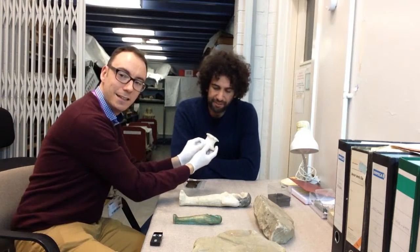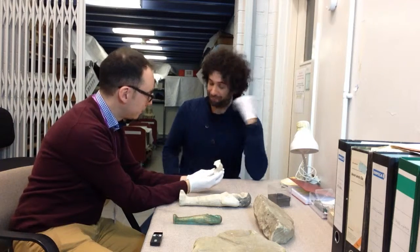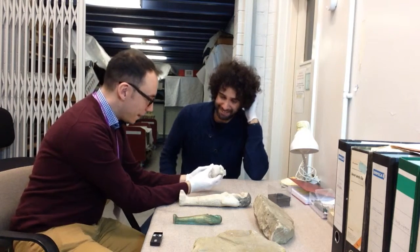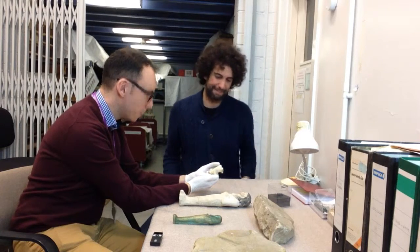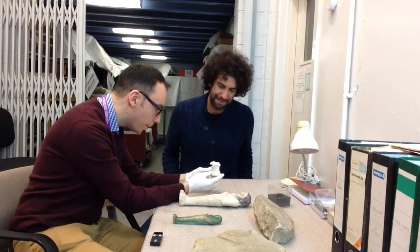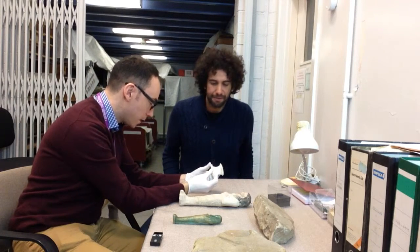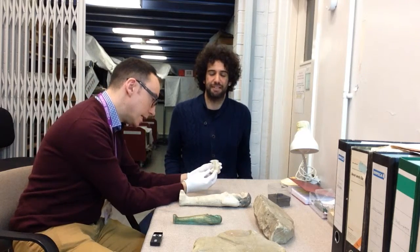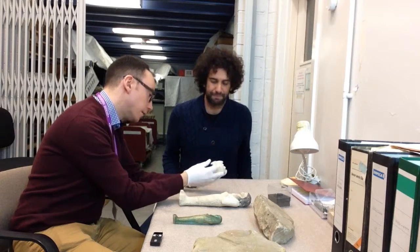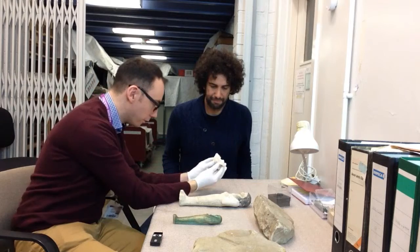This is a really interesting looking object. I can't remember seeing many like it. What is this, do you think? This is something which was something of a discovery when we found it in the stores here. It was stored as a stone vessel, or part of a stone vessel. It's made of calcite alabaster. It once was completely round — we've only got half of it now.